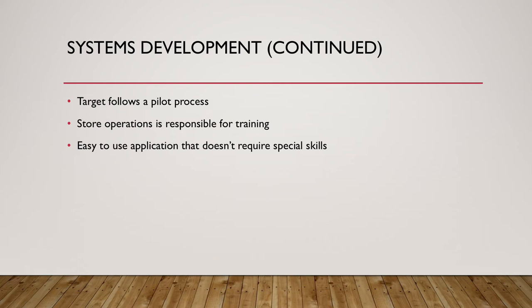The application does not require any special skills or experience to operate. Target's store operations team is responsible for communication and training in the stores for the majority of these apps.